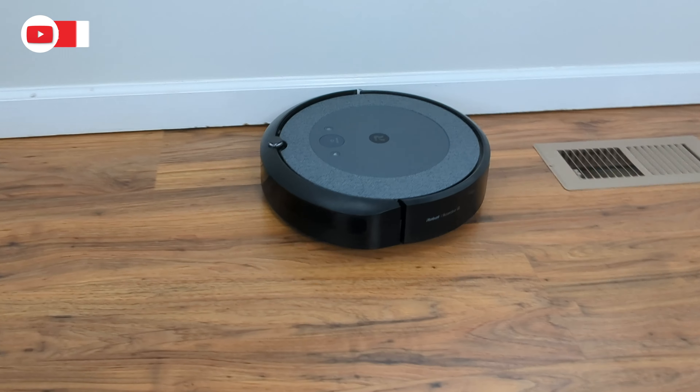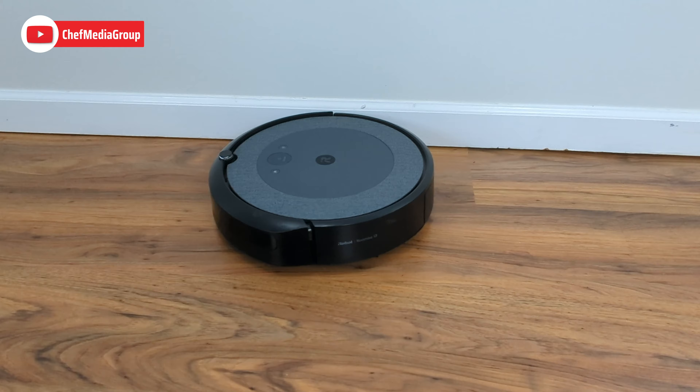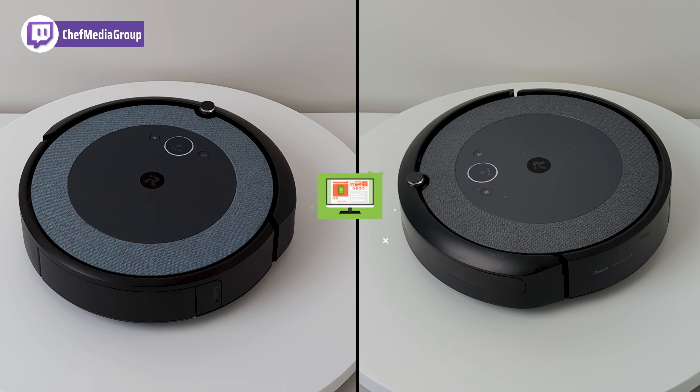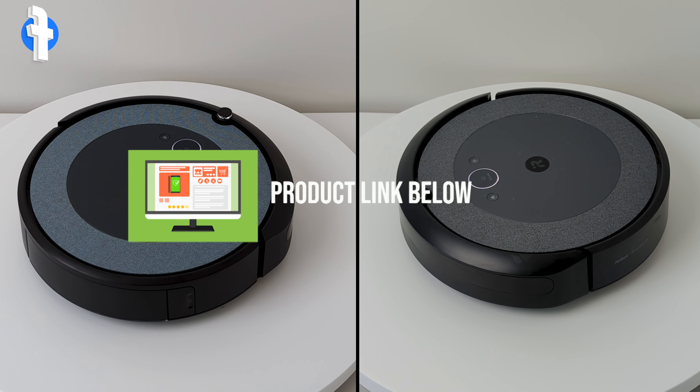Hey everyone, in this video I will be comparing the iRobot Roomba i3 Plus Evo and the i4 Plus Evo. If you're interested in either vacuum, the links will be in the video description, so let's jump right in.